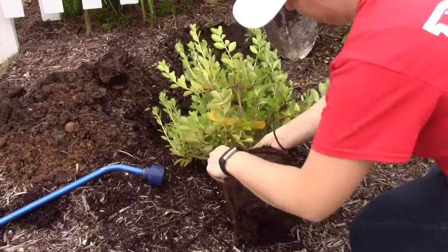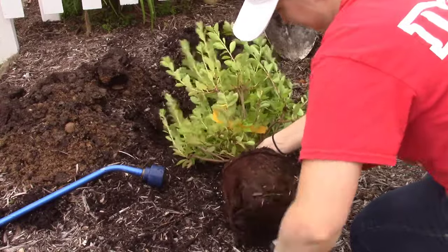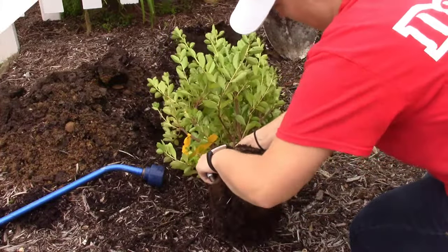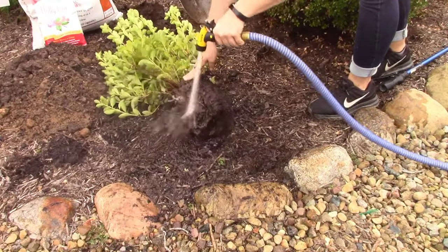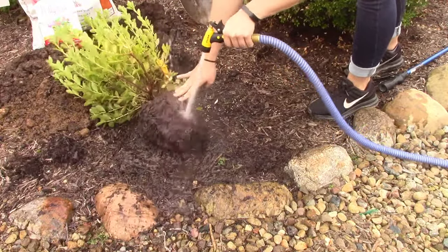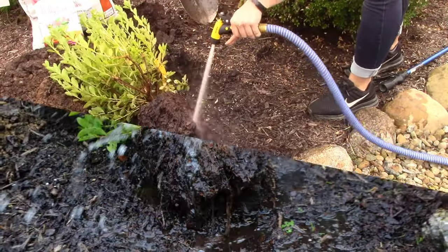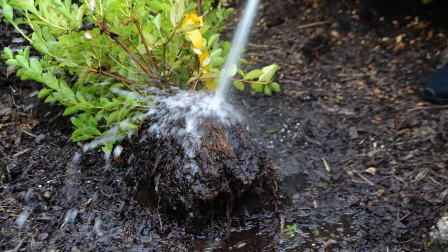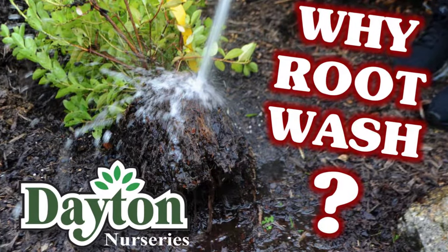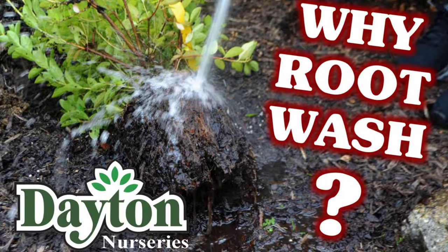Remove the burlap or pot from the plant, then with a sharp knife, vertically slice the root ball a dozen times about an inch deep along the sides and bottom. Expose one inch of the root ends by spraying the root ball with a forceful stream of water — we call this a root wash. Do not spray the top of the root ball. For more detailed information on a root wash, please see our root wash video linked below.